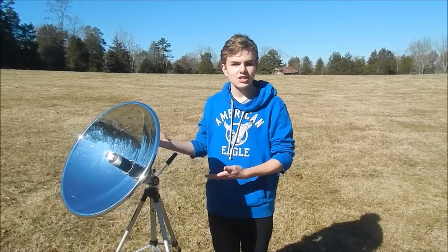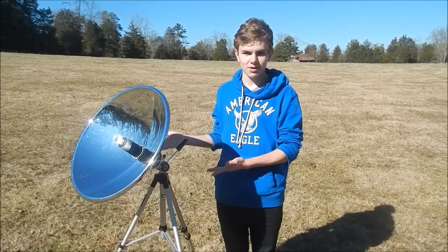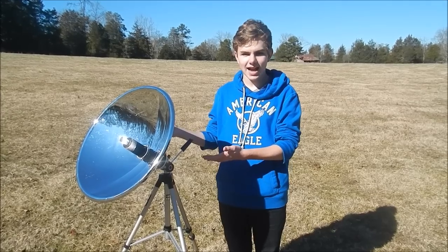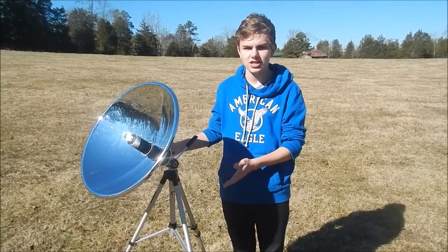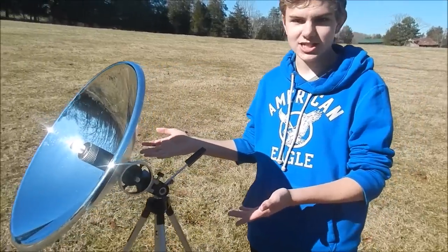This is a Stirling engine. Stirling engines can run off of just about any heat source, while this particular model is being powered by the sun. The reflective dish we have here is simply acting as a solar concentrator. The sunlight that hits the dish is reflected and concentrated onto the Stirling engine. And once the engine heats up, all you have to do is give the flywheel a light push and watch it take off.